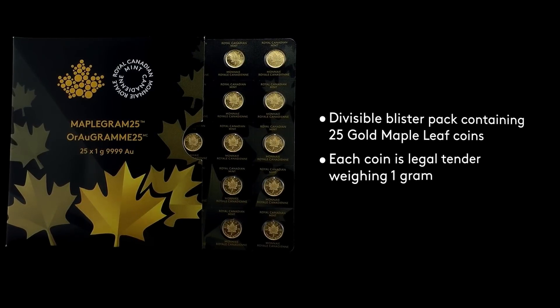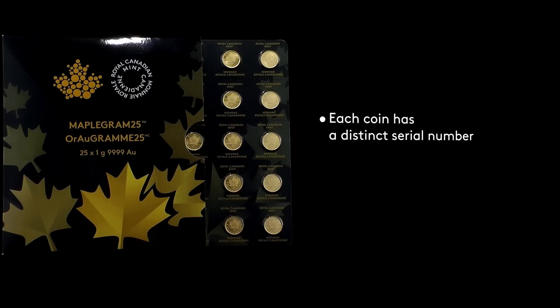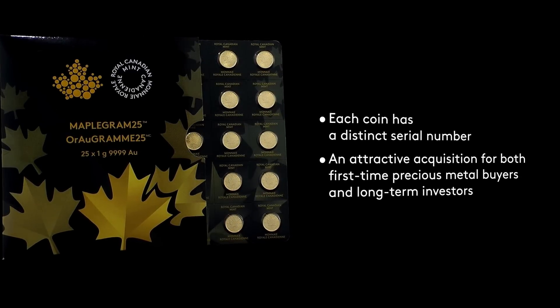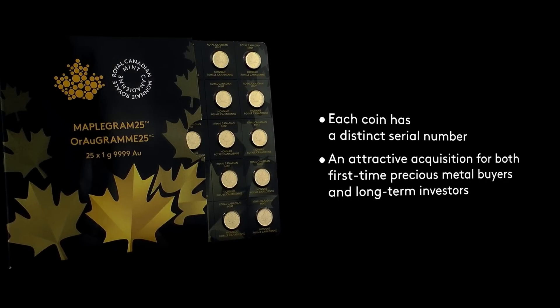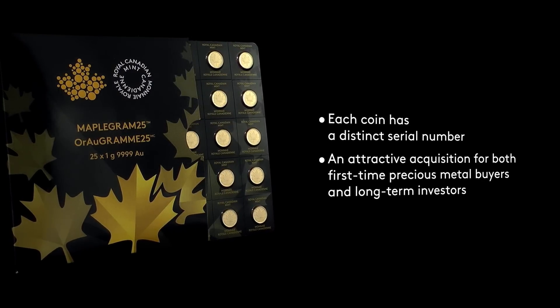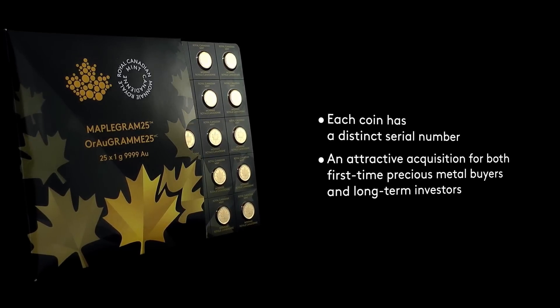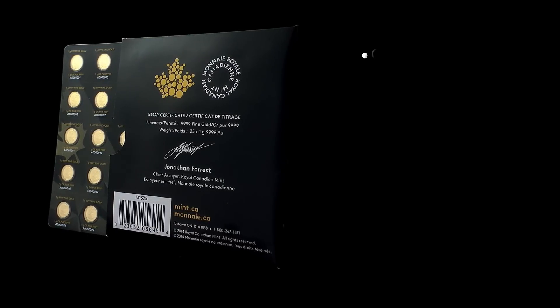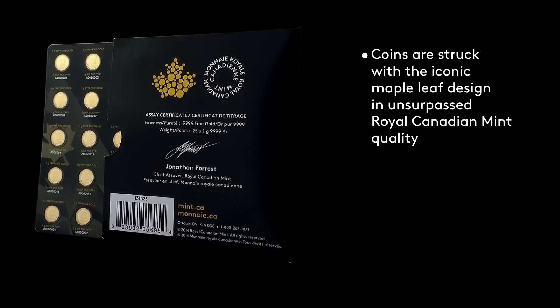The Gold Maple Graham is the one-gram version of its one-ounce sister, the Gold Maple Leaf, and it's very similar in design. The Maple Graham comes packaged in a sleeve of 25 grams, but can easily be divided into individually sealed one-gram coins. Once divided, each individually sealed one-gram gold coin has a serial number and is encased in hard plastic for protection.